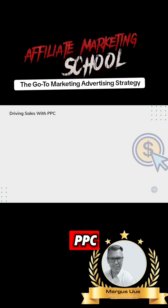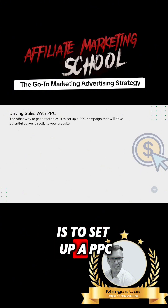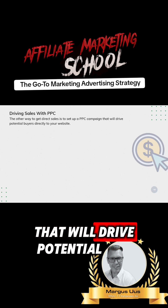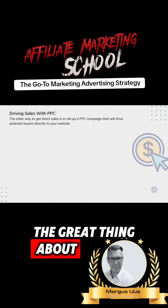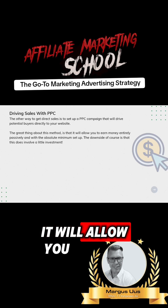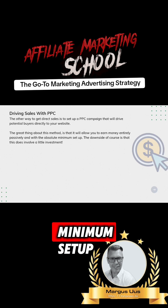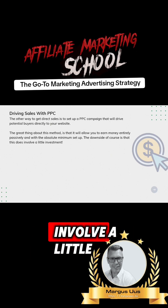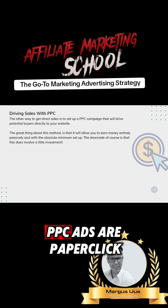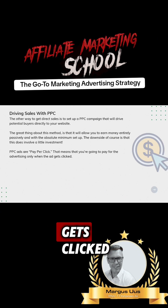Driving Sales with PPC. The other way to get direct sales is to set up a PPC campaign that will drive potential buyers directly to your website. The great thing about this method is that it will allow you to earn money entirely passively and with the absolute minimum setup. The downside, of course, is that it does involve a little investment. PPC ads are pay-per-click, meaning you pay for the advertising only when the ad gets clicked.